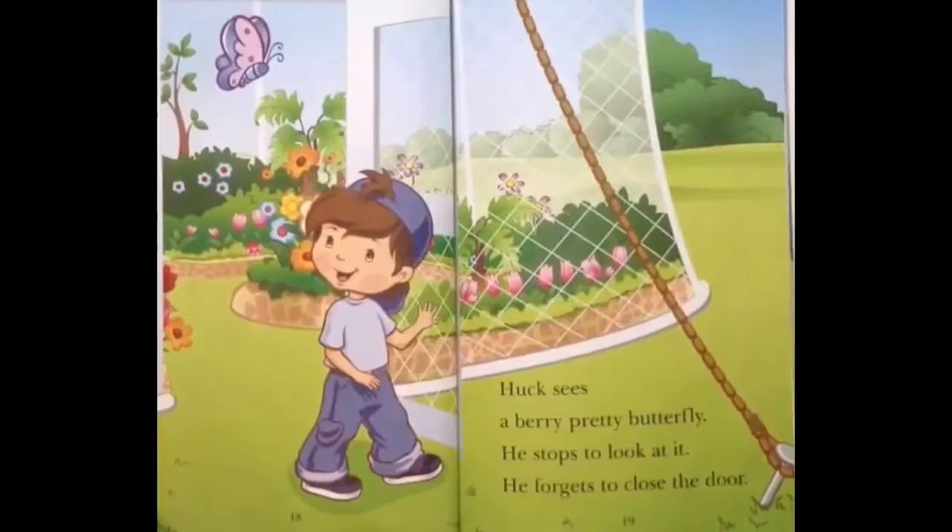Huck sees a very pretty butterfly! He stops to look at it. He forgets to close the door!